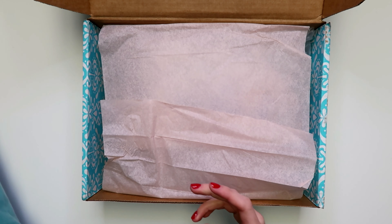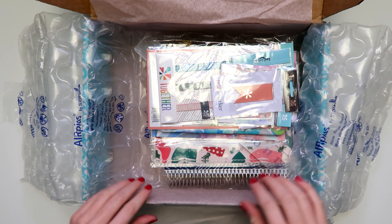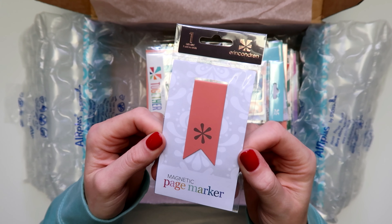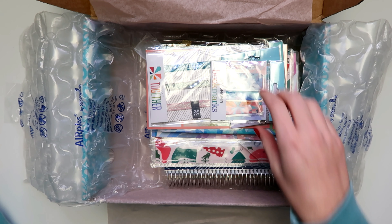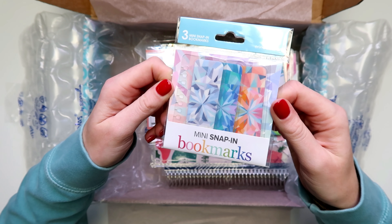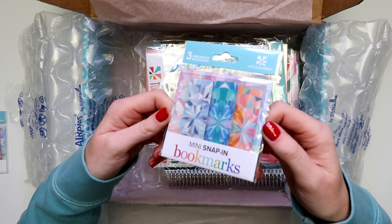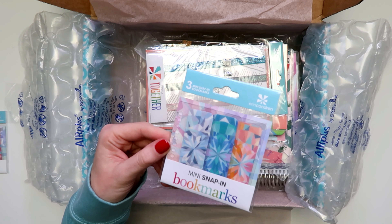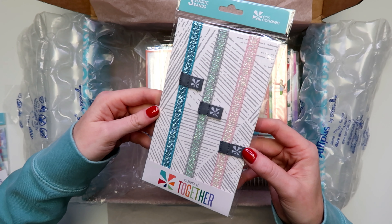Okay, let's get into the actual box. First off, we have a magnetic page marker — I got this to go in my work planner, it's just a magnetic bookmark like the ones I have. I got more of the mini snap-in bookmarks — I want to use one in my blog planner and the rest are going to be for my new work planner. I ordered two of these note page dividers to break up the notes pages in my blog planner since they don't have dashboards anymore. Then I have the elastic bands.